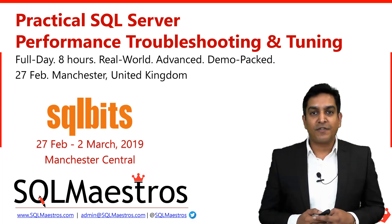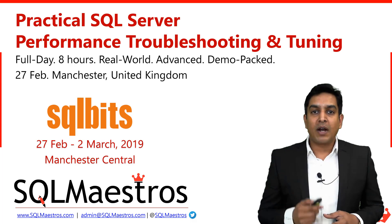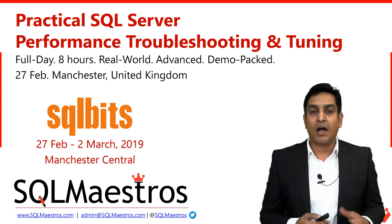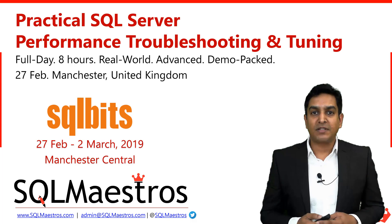Let's first talk about this conference, SQL Bits. SQL Bits is Europe's largest expert-led conference focusing on the Microsoft Data Platform. Year by year, this conference is getting bigger and better. If you are anyone working with Microsoft Data Platform — SQL Server, Azure, Artificial Intelligence, Data Science, or any technology under the Microsoft Data Stack — do not miss this conference.